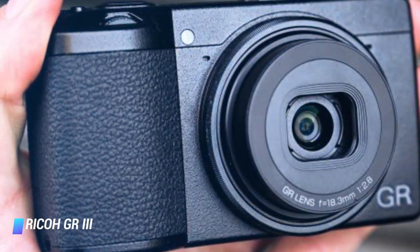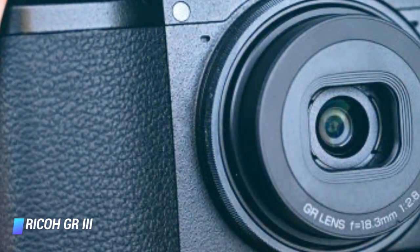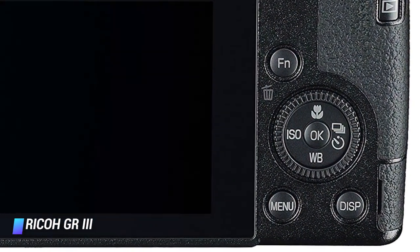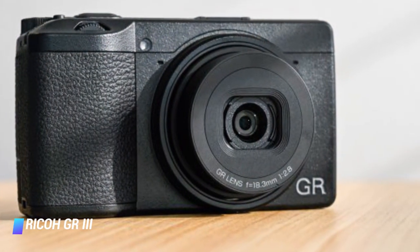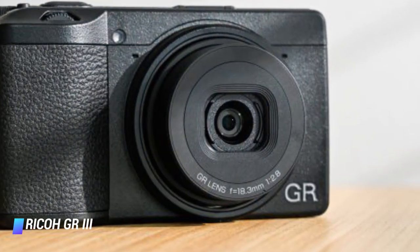This is a beautiful sized APS-C compact, ideal for carrying around in the pocket and for discreet street photography. But this is sold at a luxury price that is no longer justified by the build quality or the feature set.